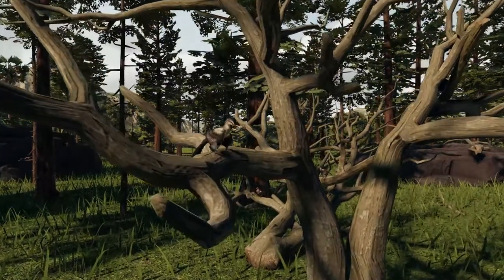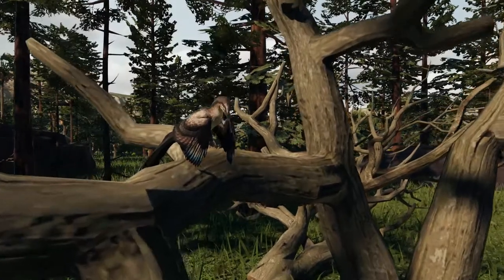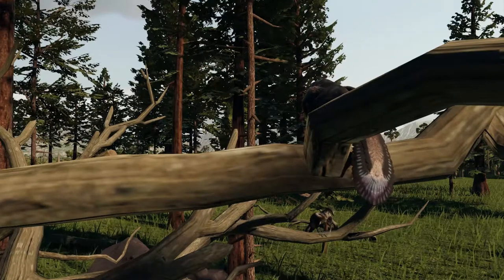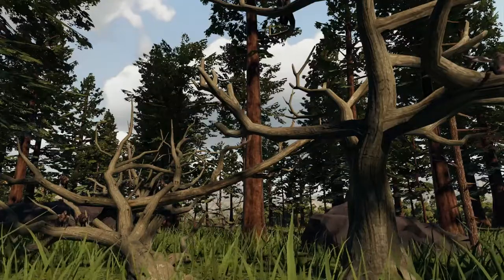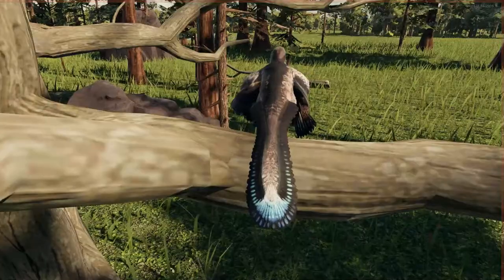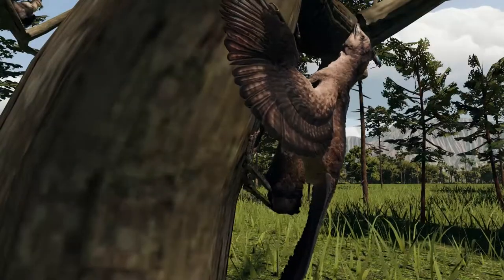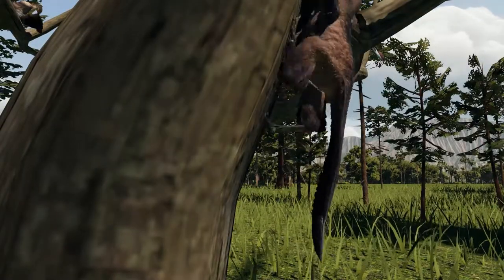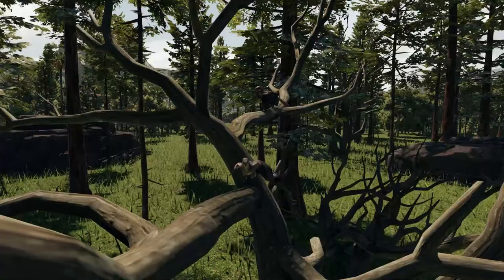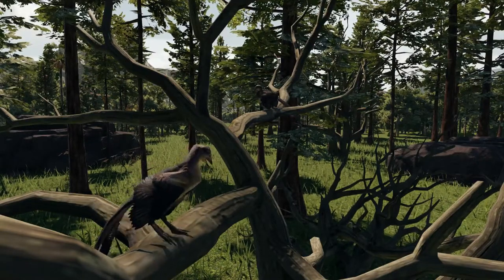This is an Archaeopteryx. Its fossil was one of the most important scientific discoveries ever made. In addition to its obvious bird-like traits, it also sported many traditional dinosaur features, such as sharp teeth, a bony tail, and a killing claw, similar to its distant relative, the Velociraptor. Not only was it the first feathered dinosaur found, but we now know its colors were mostly black and white, much like a magpie.